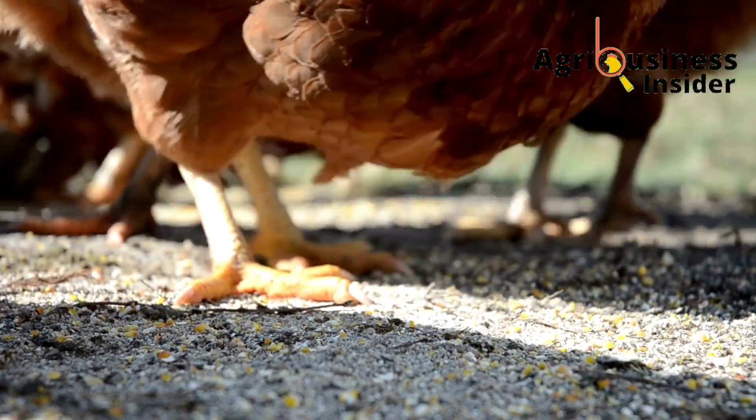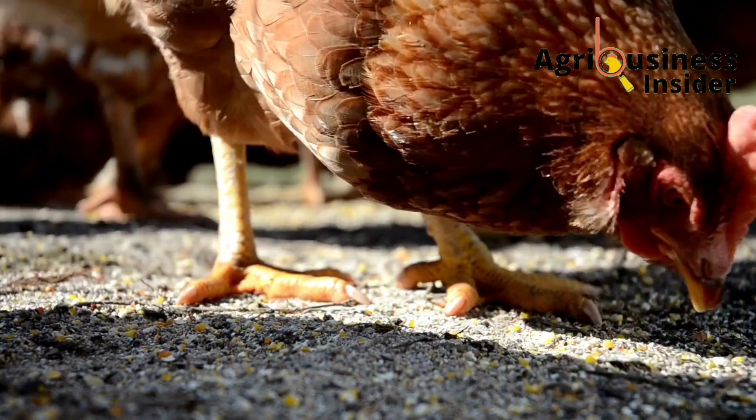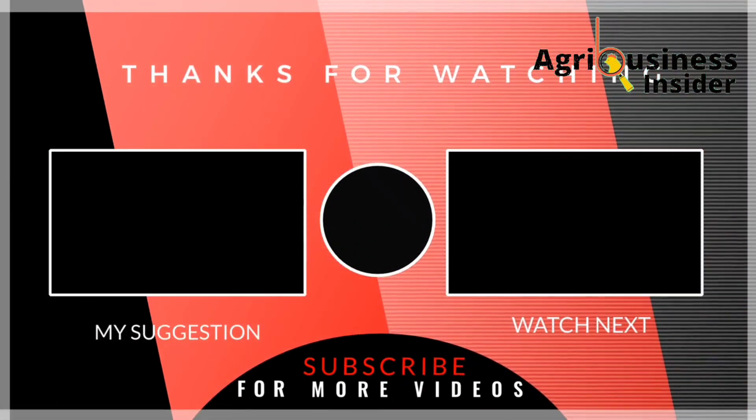As you use these treatments to help your chickens recover from indigestion, I also recommend that you watch the video on your screen right now to learn about the natural treatments for diarrhea in your chickens.